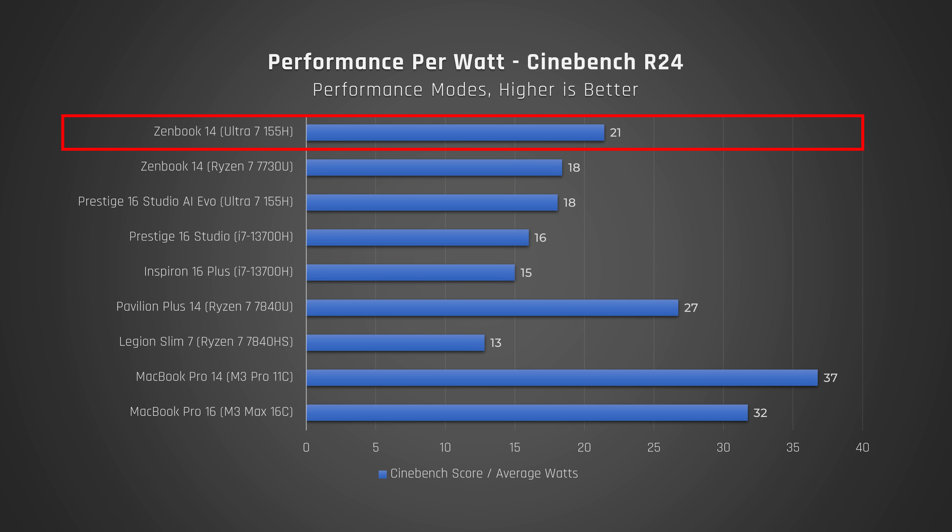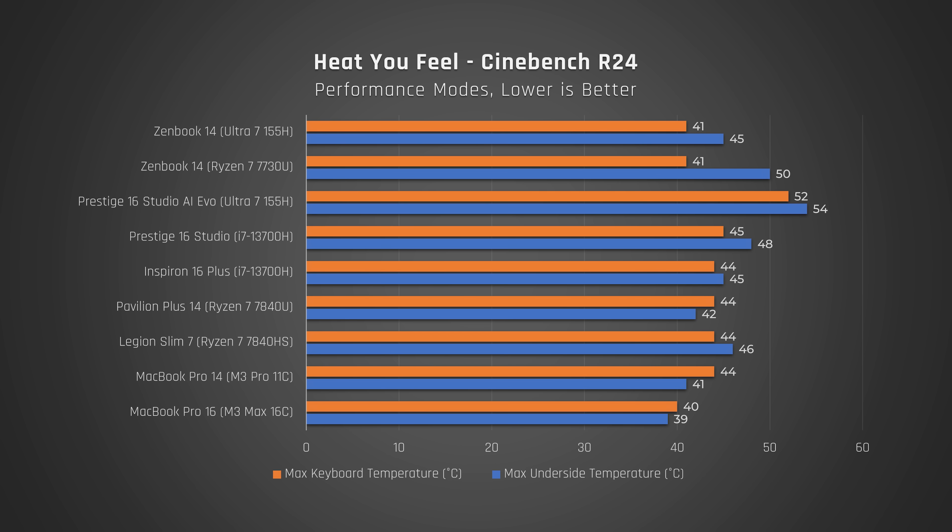Meteor Lake is a good step forward for Intel. It is moderately more power efficient than their prior generation, gives you substantially better integrated graphics and a neural processing unit. But it certainly isn't the huge step forward in power efficiency that Intel really needed to compete with Apple and comprehensively beat AMD. These Meteor Lake laptops are more efficient at lower wattage, as we saw with the ZenBook 14 versus the Prestige. What I worry is that laptop manufacturers will feed these processors too much power to win benchmarks, rather than using their modest efficiency improvements to reduce fan noise, heat, and extend battery life. I was a little surprised that the results didn't fully deliver on what I'd expect from the manufacturing process change, nor the results Intel promised.